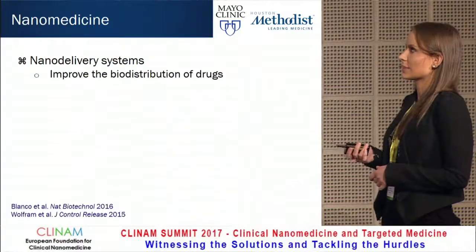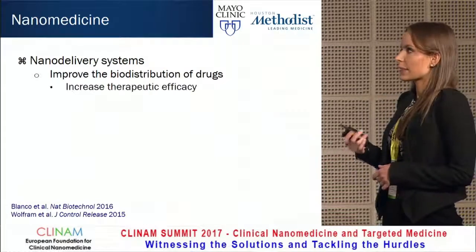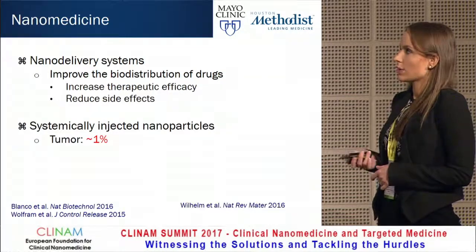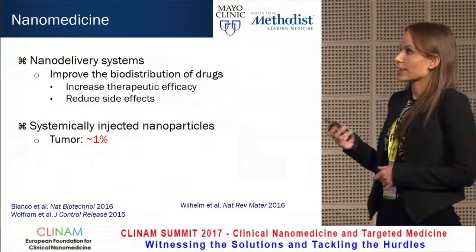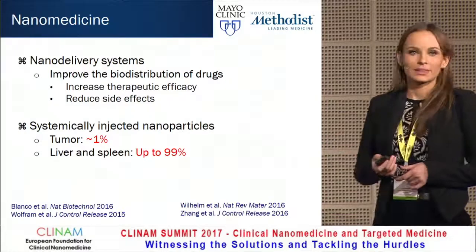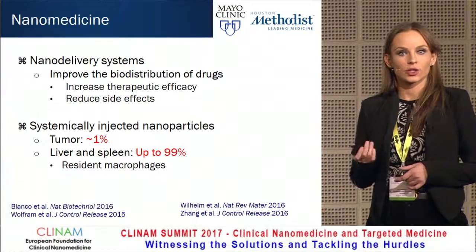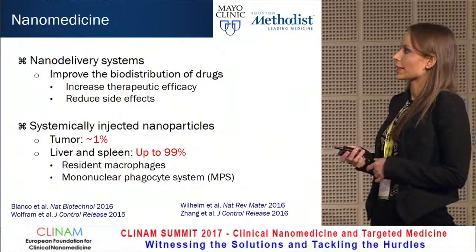Nanodelivery systems can improve the biodistribution of conventional drugs, typically leading to increased therapeutic efficacy and reduced side effects. However, only around 1% of the systemically injected nanoparticle dose usually gets to the intended location, while up to 99% go to the liver and spleen due to resident macrophages that are designed to recognize, engulf, and destroy foreign materials. These macrophages form the mononuclear phagocyte system.